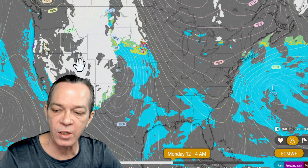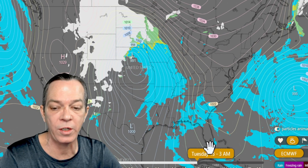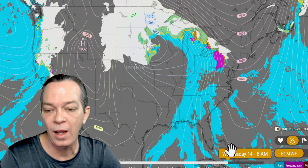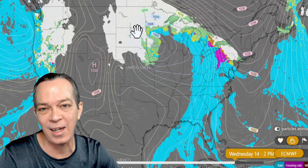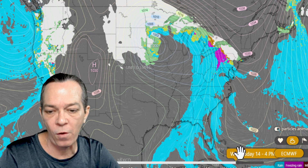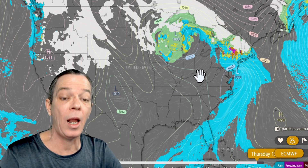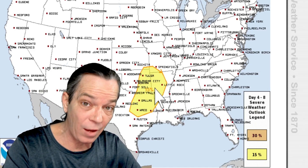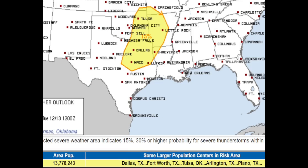The next system is starting to show a strong signal. By Monday we're talking about a strong surface low forming up, bringing warm temperatures and rain. You can see all the snow happening on the west side of the U.S. due to below-average temperatures. The Euro is agreeing with the GFS — it's now going towards the upper midwest, bringing rain, then snow, then wet snow, possibly rain after that. National Weather Service has already put out a severe weather watch for Day 7 — all the way from Monday into Tuesday — with a 15% probability. This includes Dallas, Fort Worth, Tulsa, Arlington, and Plano, Texas.